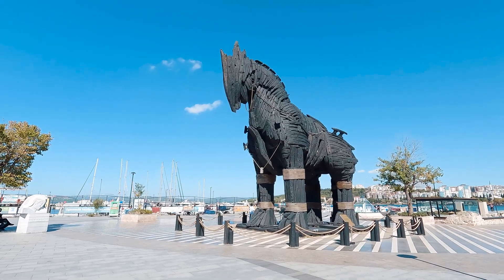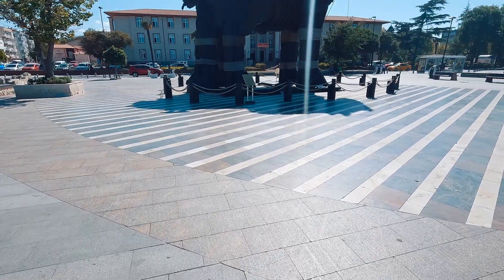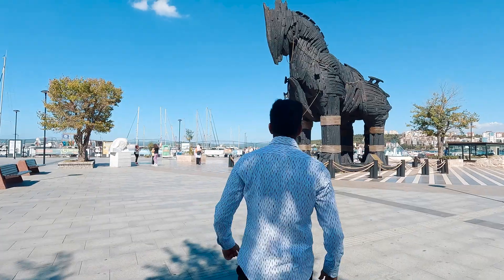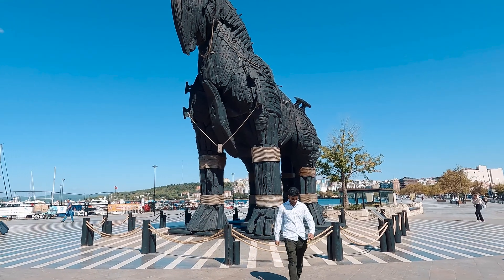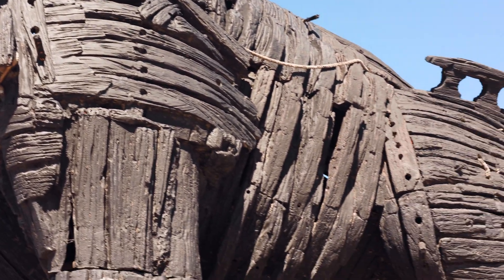The Trojan horse was a wooden horse said to have been used by the Greeks during the Trojan War to enter the city of Troy and win the war. After a fruitless 10-year siege, the Greeks constructed a huge wooden horse at the behest of Odysseus and hid a select force of men inside, including Odysseus himself. Thirty of the Greek best warriors hid in the Trojan horse's womb and two spies in its mouth.